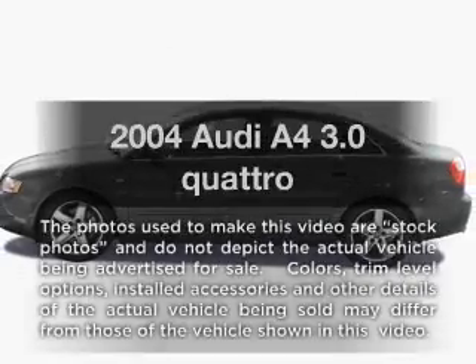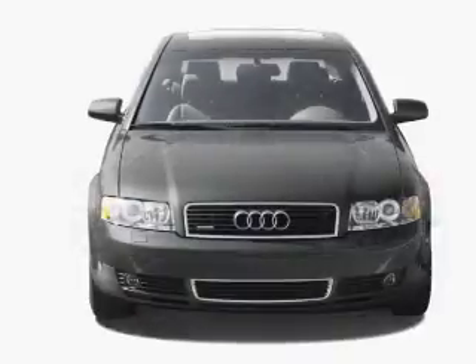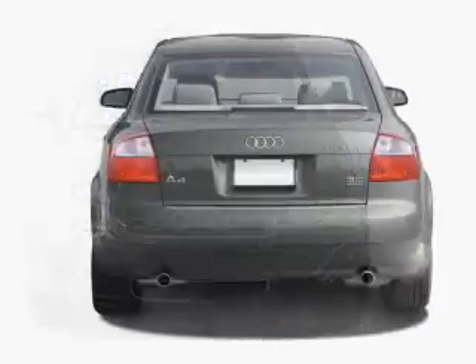Get noticed in this 2004 Audi A4. Everything you need under one roof with this great vehicle. With a reliable six-cylinder engine, driven by a five-speed automatic transmission.